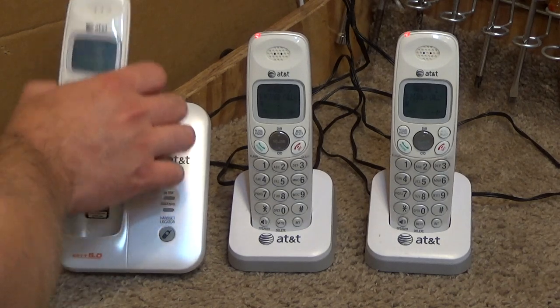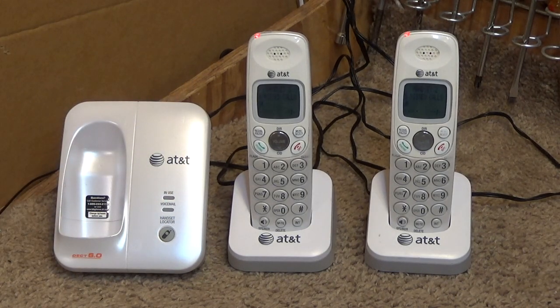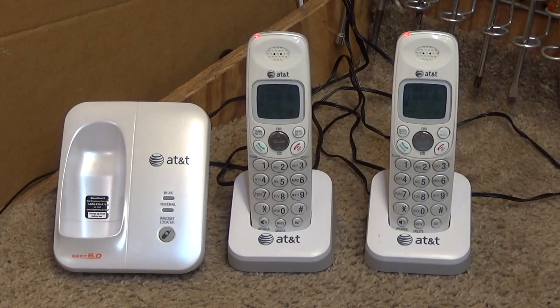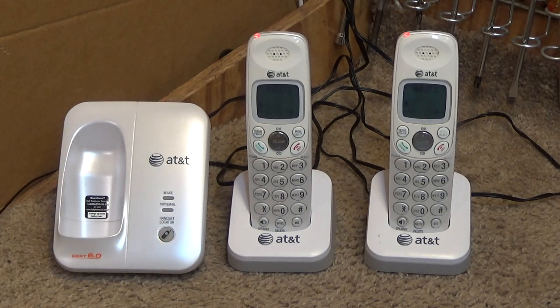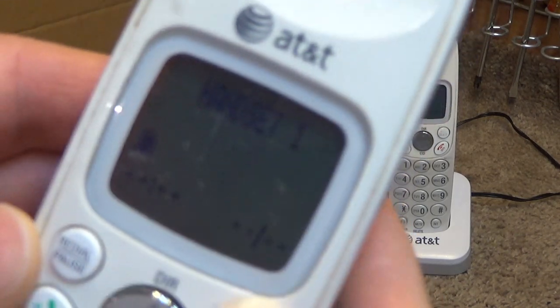Looks like we have nine missed calls on here, all from the same day. They are from 10-6, and then the most recent call before that was on 7-7. So it looks like the last time this was used was 7-7 — I wonder if that was this year. It could have been; these were purchased recently. Let's go ahead and delete the call log so we don't have a problem with something appearing on the video.